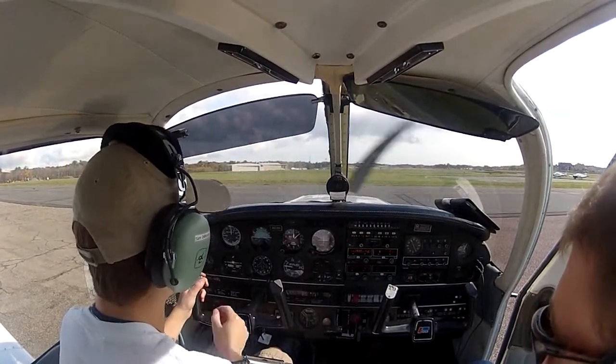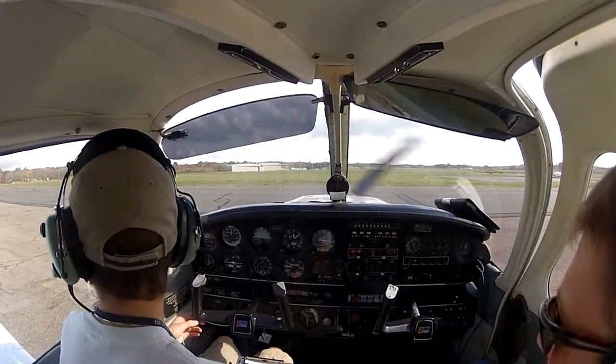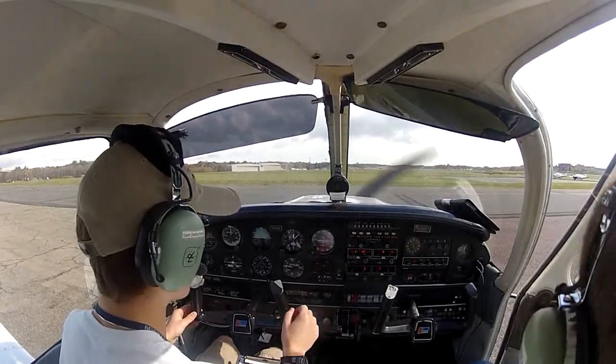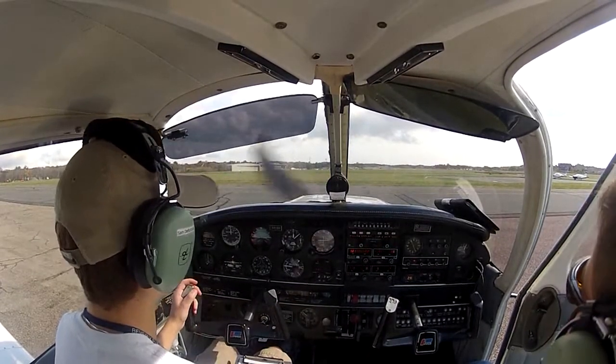Beverly Ground, Warrior 8-1-1-Niner Hotel, ready to taxi with Gulf. Warrior 8-1-1-Niner Hotel, Beverly Ground: runway 27, taxi via Alpha, Echo and Hotel, cross runway 34 at Alpha.